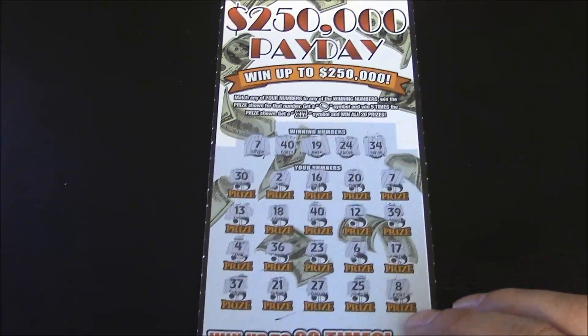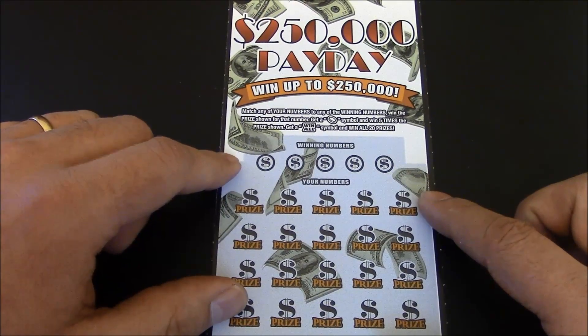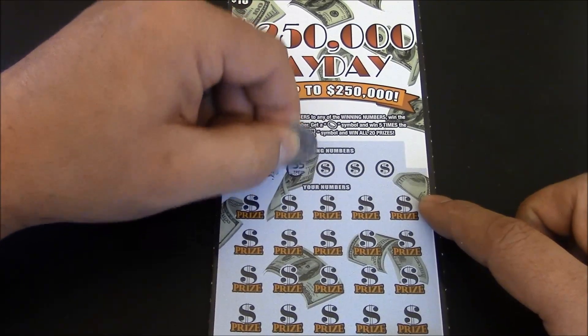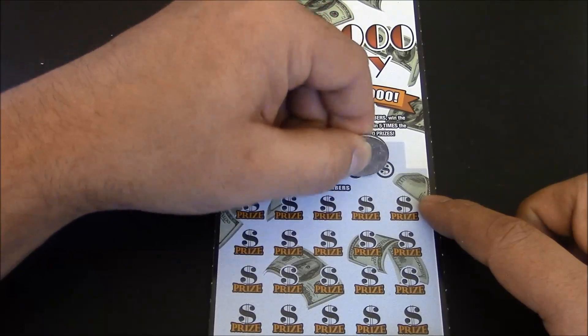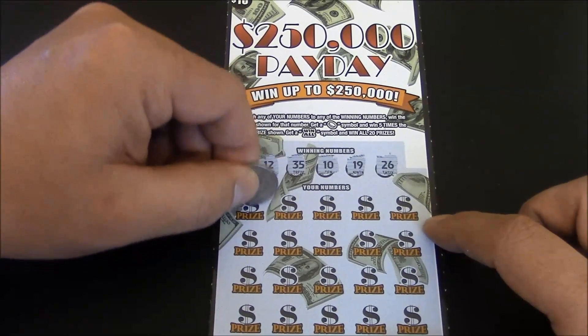I'll set that one off to the side and go ahead and scratch ticket number zero-zero-one. Winning numbers are 12, 35, 10, 19, and 26.